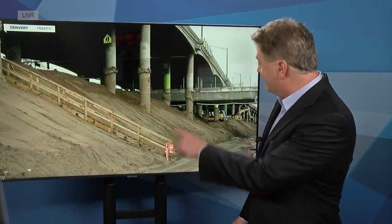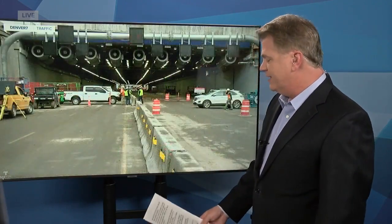We are just days away from a major traffic shift here in Denver at the viaduct. This bridge is going away and it's going to be replaced by an underground tunnel.